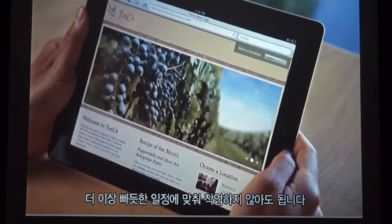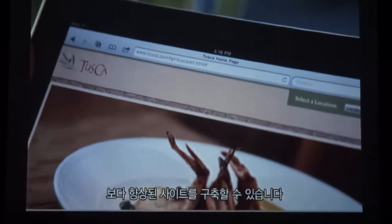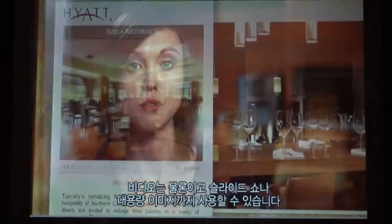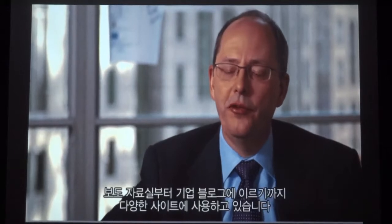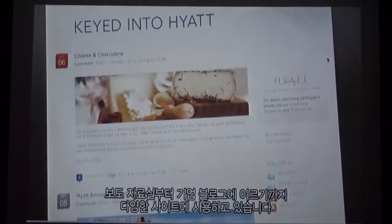We're not in the framework of a very rigid system any longer. We're able to create better sites. We're able to use video more readily. We can use slideshows and larger format images. The Adobe Web Experience Management solution has been working out extremely well for us. We've used it for a number of sites, starting out with our press room and then moving up through our corporate blog.